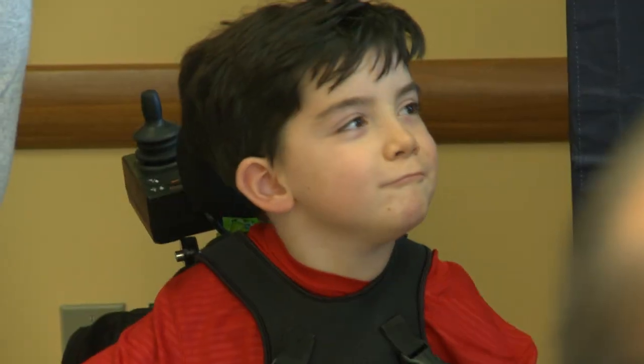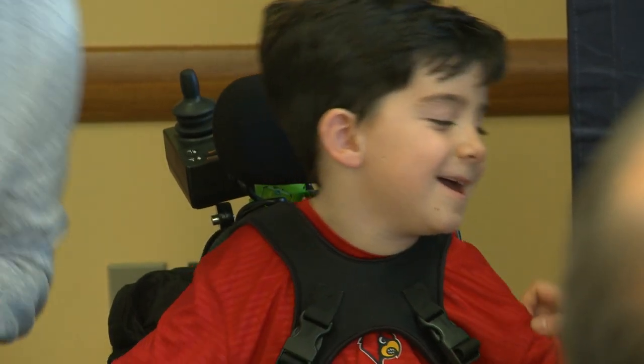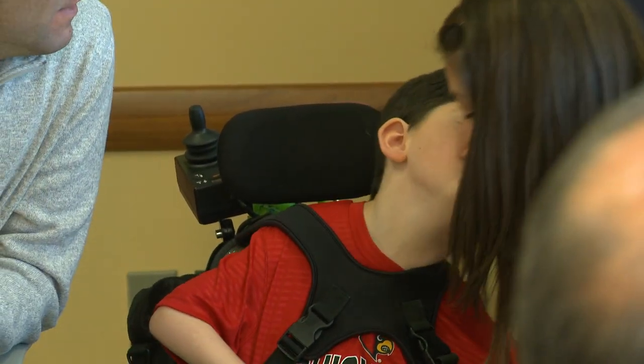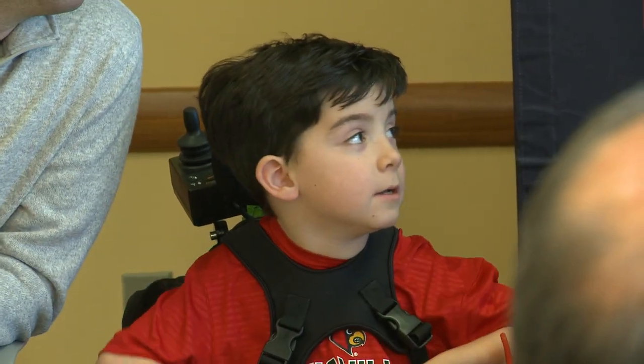We've got a long way to go, but Nolan can sit at a table with his peers in kindergarten. Nolan can drive his chair with his arm. When we came home, they gave him a head array and said, figure out how to move yourself with your head. And we said, nah, we're going to wait until he gets enough movement in his arms. And over the summer, we put him in his chair and he's driving with his arms. The only way that the narrative is going to change around spinal cord injury recovery is if we give these kids a chance to prove it wrong.